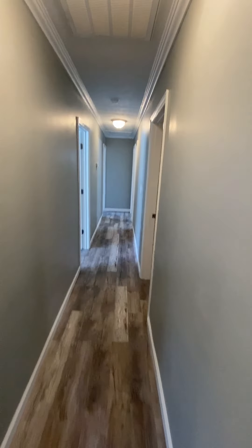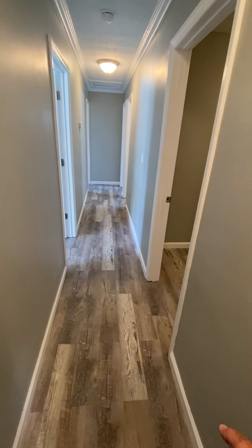Let's come back towards the front of the house. Going to hang a right, go down this hallway. It's probably, I don't know, three feet wide.